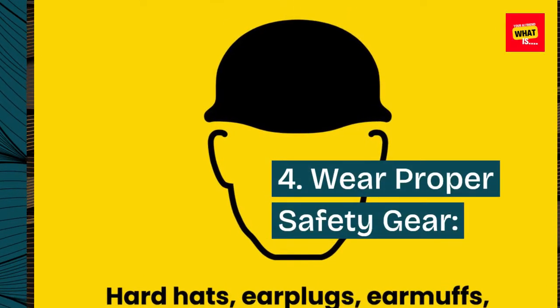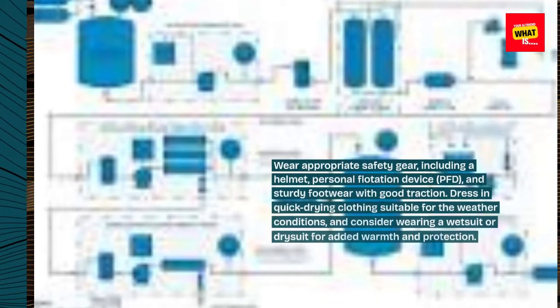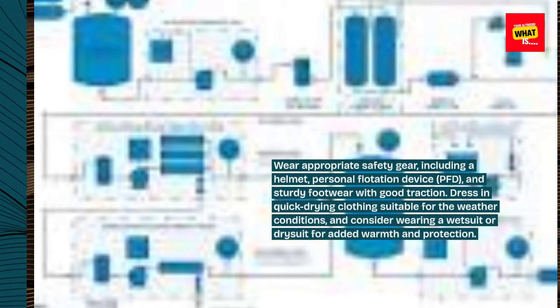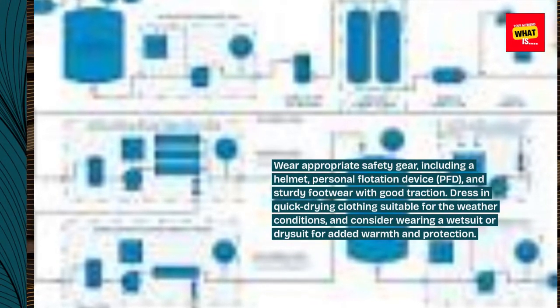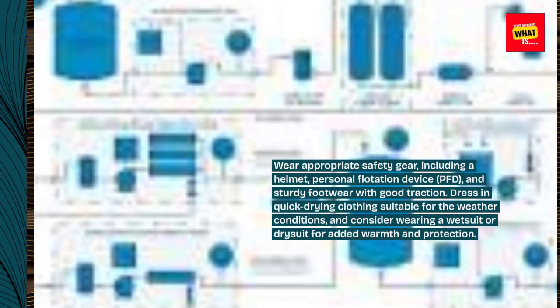4. Wear proper safety gear. Wear appropriate safety gear, including a helmet, personal flotation device (PFD), and sturdy footwear with good traction. Dress in quick-drying clothing suitable for the weather conditions, and consider wearing a wetsuit or dry suit for added warmth and protection.